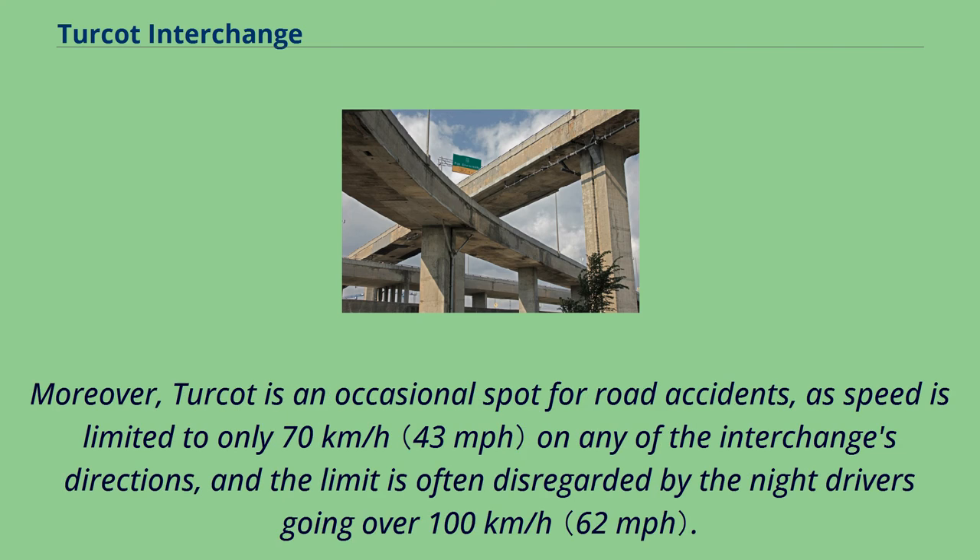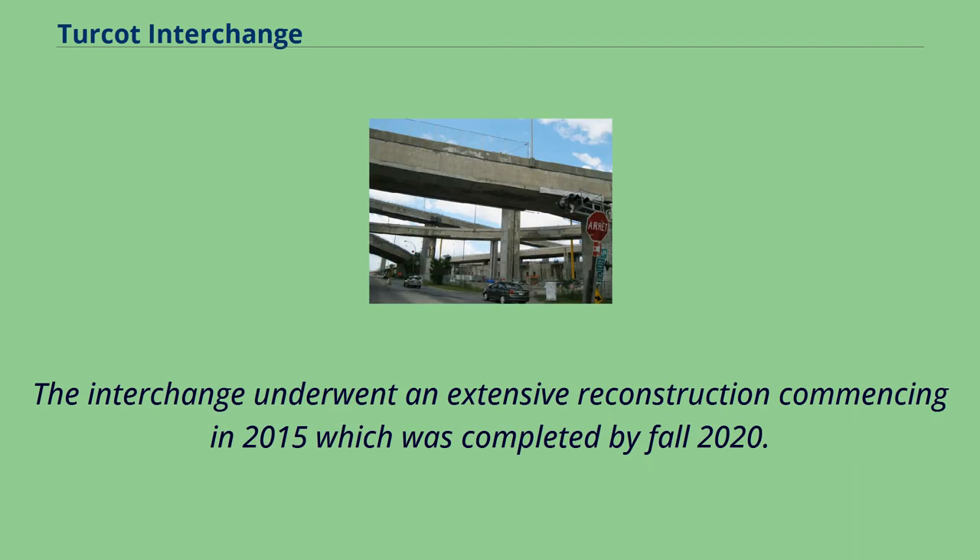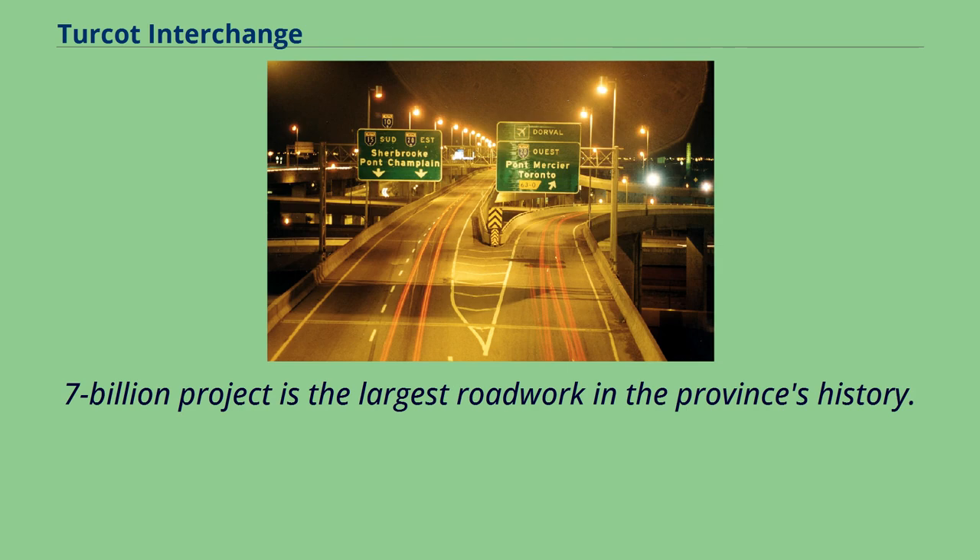Turcot is an occasional spot for road accidents, as speed is limited to only 70 km/h on any of the interchange's directions, and the limit is often disregarded by night drivers going over 100 km/h. The interchange underwent an extensive reconstruction commencing in 2015, which was completed by fall 2020. The $3.7 billion project is the largest roadwork in the province's history.